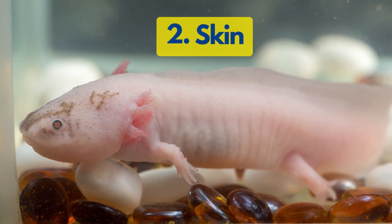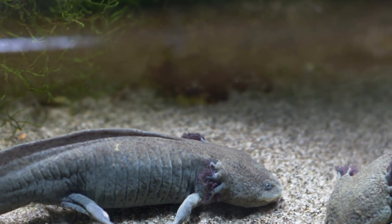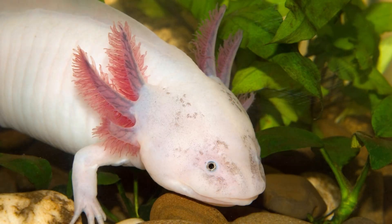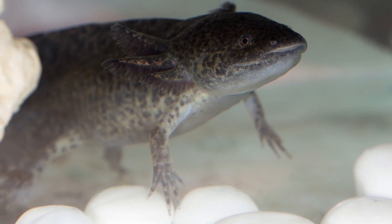Number 2: Skin. Axolotls have a unique and sensitive skin that serves as a protective barrier against external factors such as pollutants, bacteria, and parasites. Any changes or damage to the skin can be a red flag for illness or poor water quality.